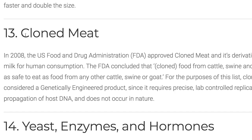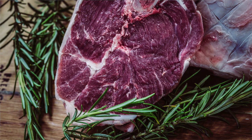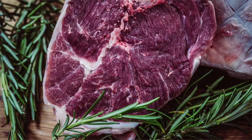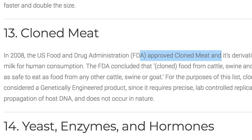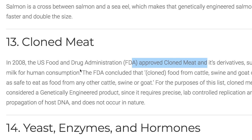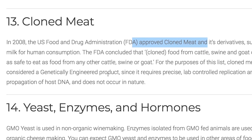Number thirteen: cloned meat. Have you thought about cloned meat? In 2008, the FDA approved cloned meat and derivatives for human consumption. Cloned meat — sounds delicious, right? Not.